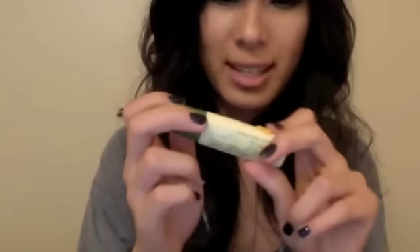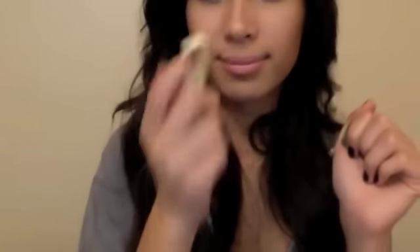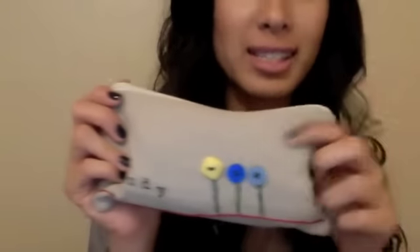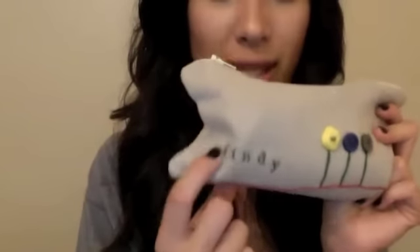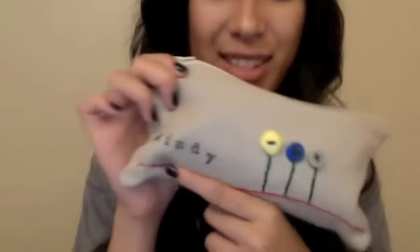I have this chapstick by Lipsil — it's the honey berry flavor and it smells so good. Then I have my favorite pencil pouch. I got this from Etsy a while back for like $6. It's so adorable — she stamped my name on it and then stitched this cute little pattern with button flowers. It's just so cute and I love that it's customized; it makes me feel really special.